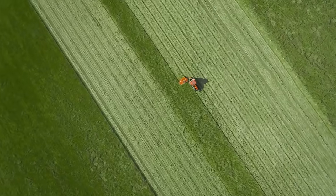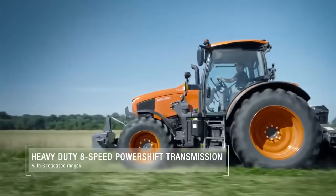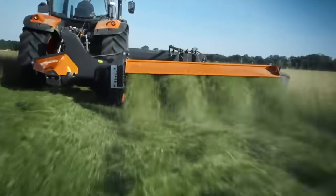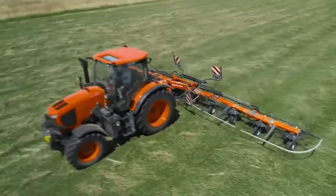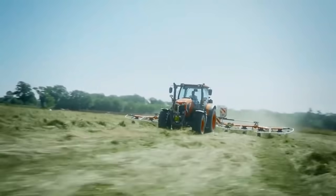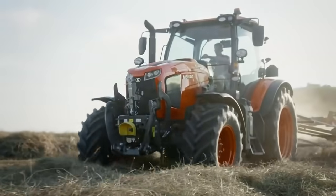The M6002 has plenty to talk about, and there is huge power packed beneath the bonnet. With its impressive 6124cc displacement, no other current four-cylinder engine in the agricultural sector offers more. Kubota's Stage V engine boost function provides an extra 20 horsepower.